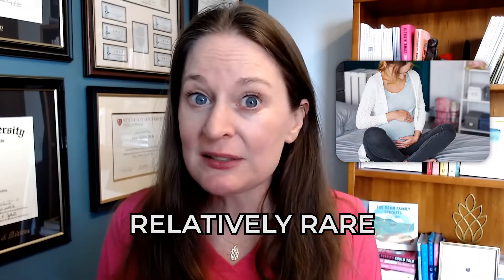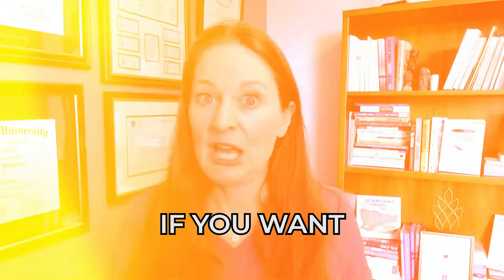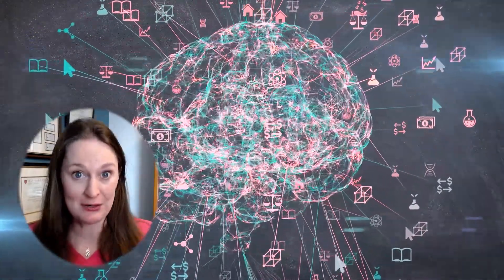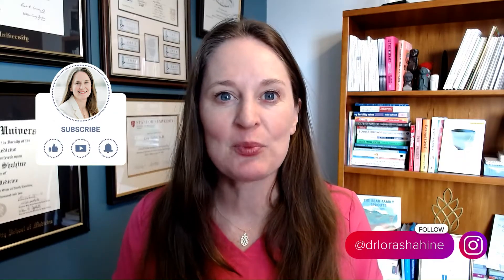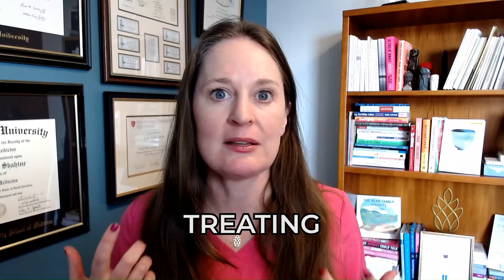An ectopic pregnancy is a relatively rare but serious complication of early pregnancy. I'm Dr. Laura Shaheen. I'm a double board certified OBGYN and reproductive endocrinologist helping people build families for almost 20 years. A lot of my work is diagnosing and treating ectopic pregnancy if it happens.